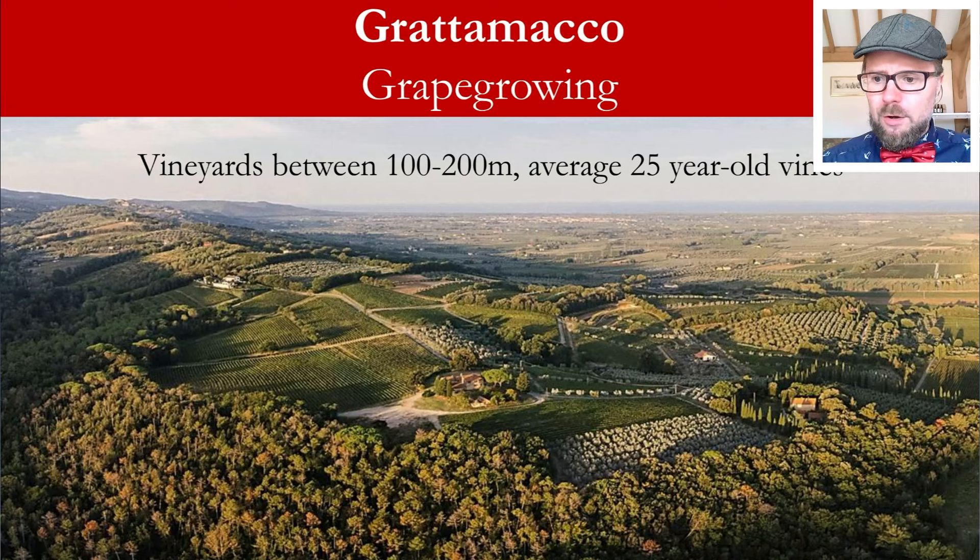Grattamacco grows in vineyards lying at about 100 to 200 meters, planted in soils composed of calcareous sandstone and a mixture of white clay and fossil-rich flysch marl, in a Mediterranean climate tempered by sea breezes. The estate believes strongly in respect for the environment, with naturally balanced low yield per vine, vineyards averaging about 25 years old, hand harvesting, and very vigorous selection. Olive plantations are situated at the lower elevations.